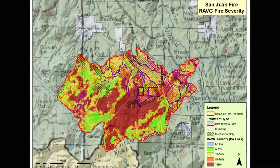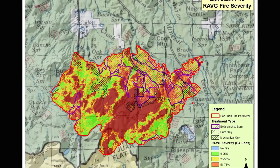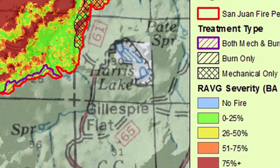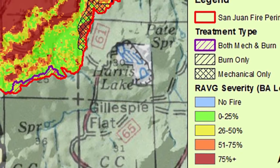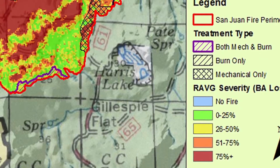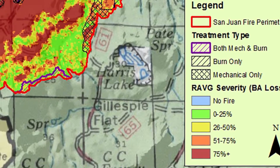One way that we map severity is called RAVAGE maps — Rapid Assessment of Vegetation post-fire. Looking at a RAVAGE map in this area, everything in green is areas that burned with low severity — less than 25% of the overstory suffering mortality. Areas in yellow are moderate severity, between 25% to 50% of the overstory affected. Areas in red are high severity where 75% or more of those areas suffered mortality due to fire.